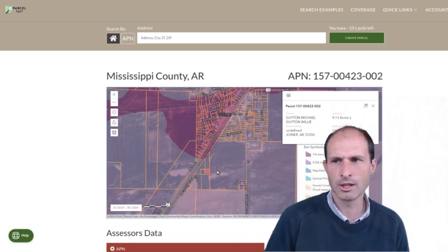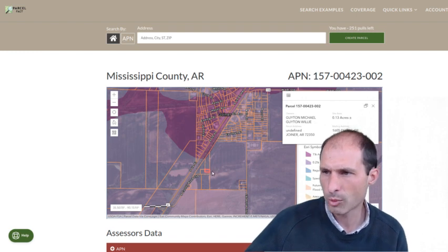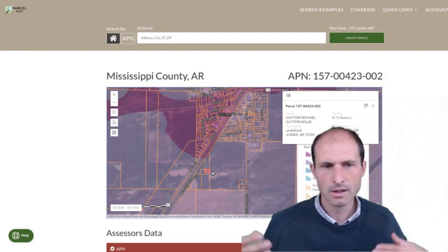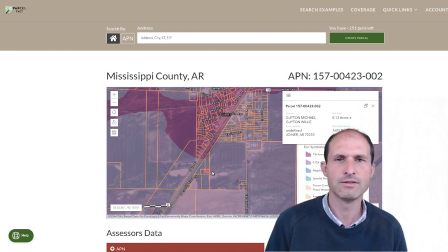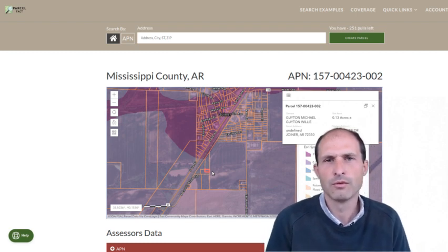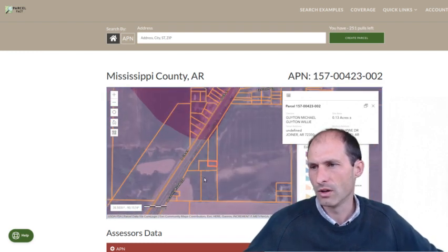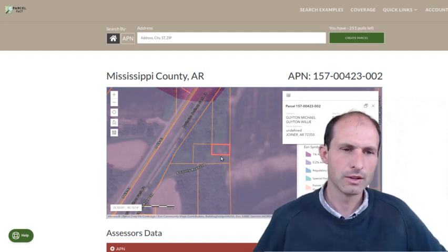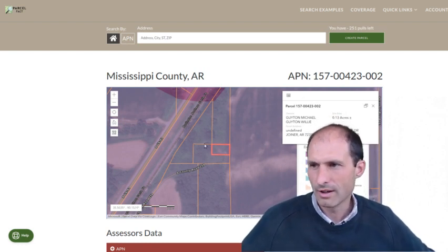People keep asking about the floodplain. Half the town on the other side of the railroad tracks is in the 1% — the 100-year floodplain. This property is in the 0.2%, which is like once every 500 years it'll flood here. So it'll probably flood someday, but it might be five generations from now — or it might be this year. The government is saying it's in the 500-year flood zone. Burlington Northern Santa Fe is the railroad.